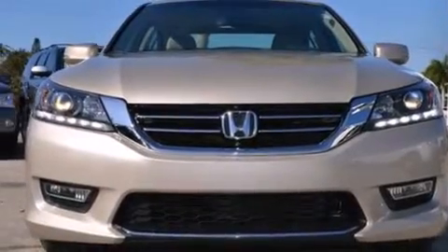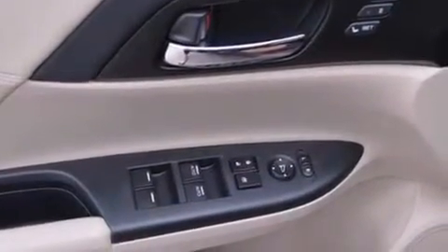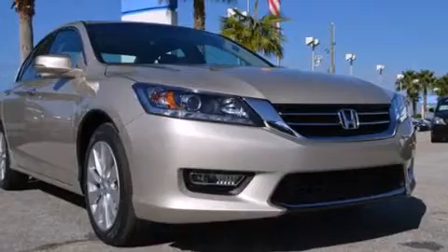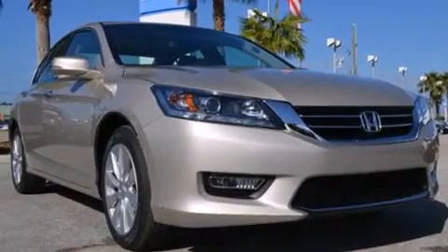The following features are also included: memory settings for the driver seat's positions, so you can recall your favorite position with the push of one button, a heated driver's seat, cruise control, an illuminated driver's side vanity mirror, and a passenger side airbag.